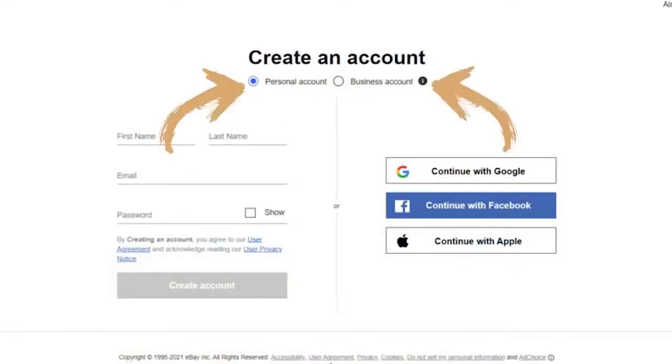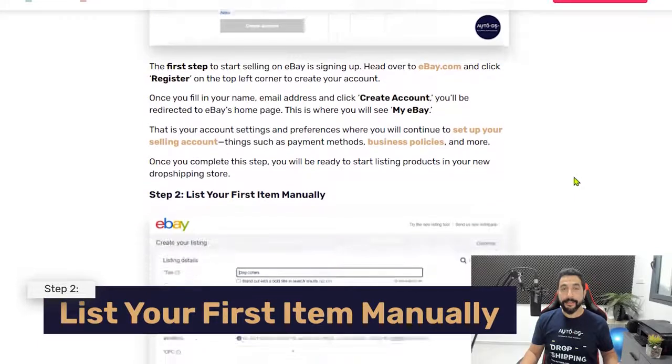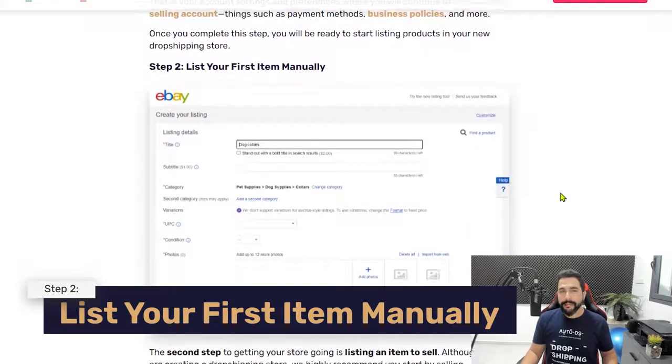eBay will also ask whether you want a personal or business account. If you're an established business, go for a business account. If not, simply create a personal account — there are no differences in fees. Later on, when you want insights and invoices, a business account is easier, but you can always transition from personal to business by reaching out to eBay.